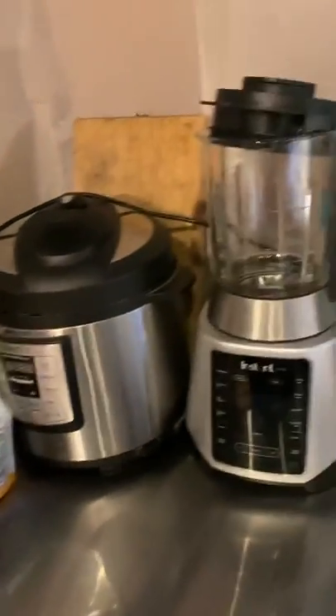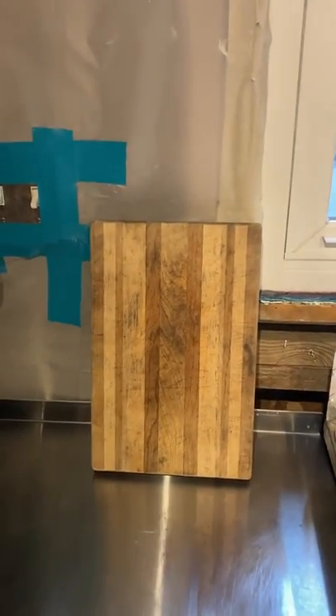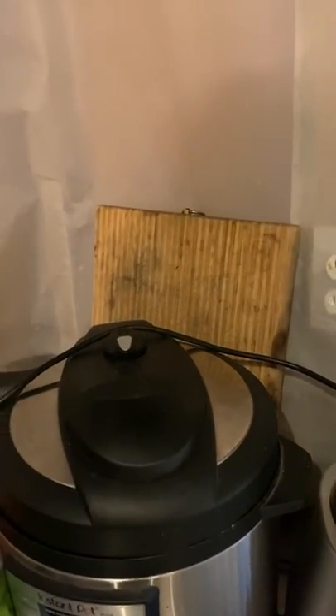Our Instant Pot, our Instant Pot blender. This is a cutting board we got at the Saturday market years ago from an artist. I don't know where that other cutting board came from — it does have lead on the end and so we don't use it. I don't know why it's still in the kitchen.